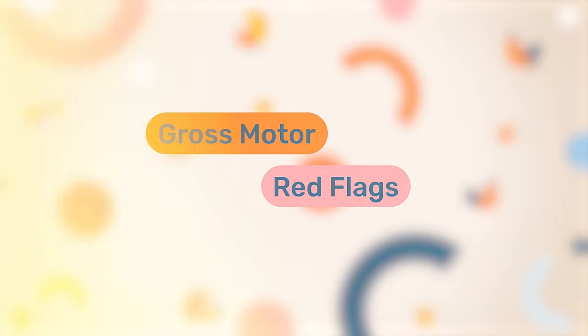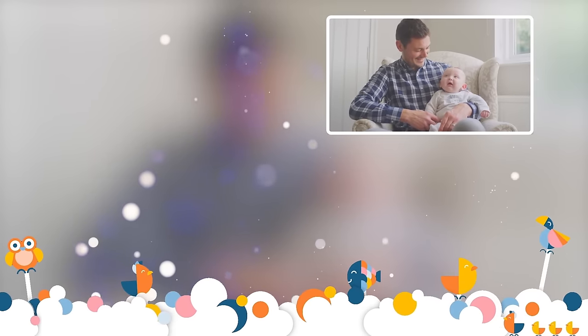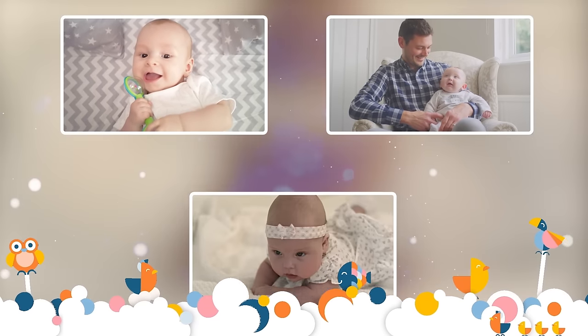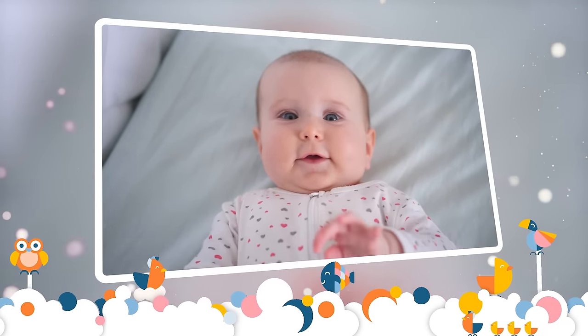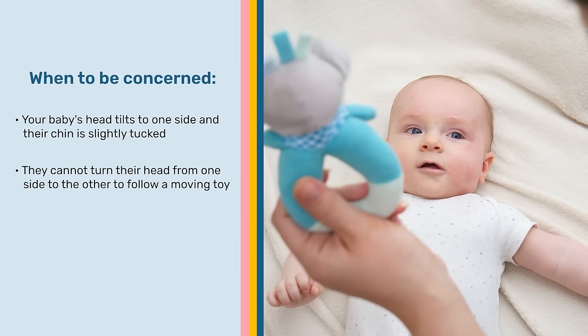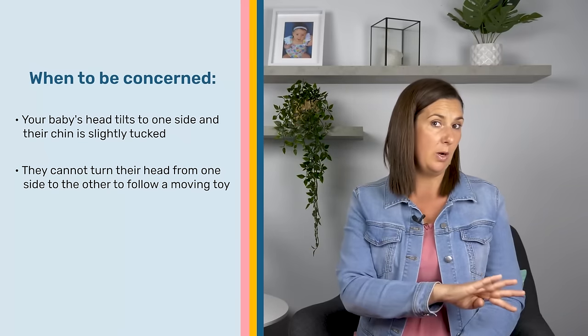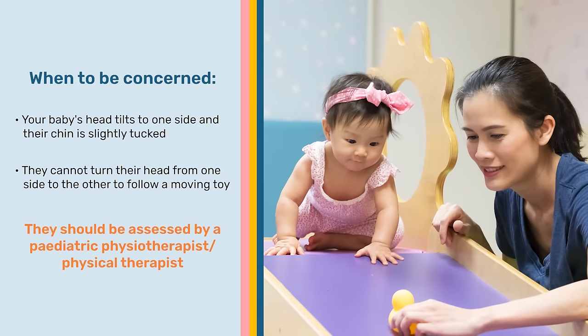The first gross motor red flag is that your little one's head falls constantly to the same side. When you are supporting your little one up in sitting, or when they're lying on their back, or in tummy time, their head should be straight and in line with the middle of their body — it shouldn't be tilting to one side. If you notice that your baby's head is tilting to one side, the chin is slightly tucked, and they're unable to follow a moving toy by moving their head from one side to the other, then it is an indication that they need to see a pediatric physiotherapist to assess whether or not they have positional torticollis. If left untreated, it can affect your baby's posture and result in them favoring one side of the body.